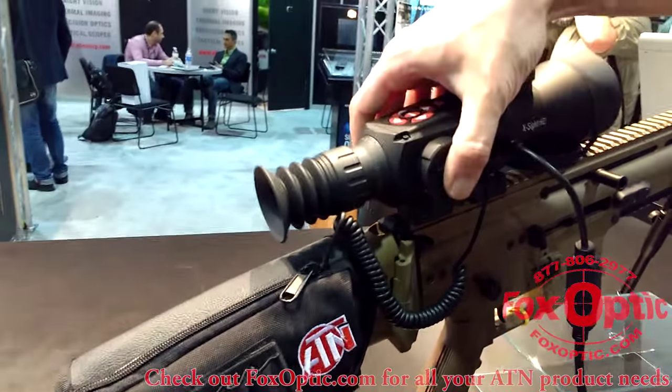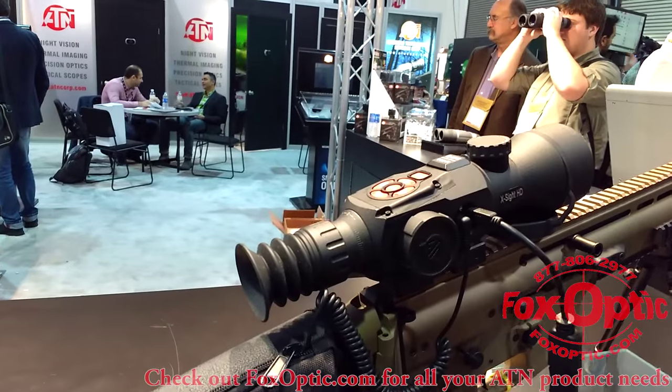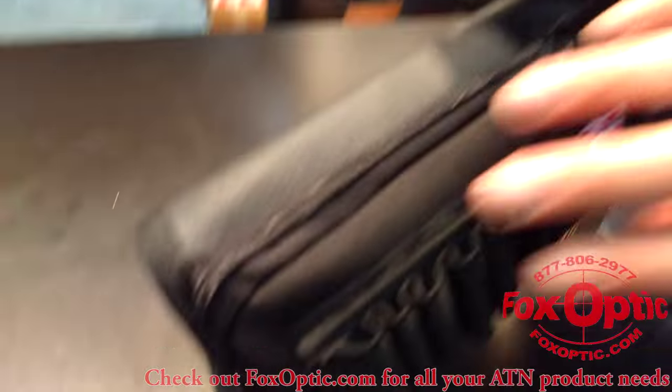That's amazing. So now we've got onboard batteries giving four to six hours with everything turned on, and 16 hours with the external battery pack.